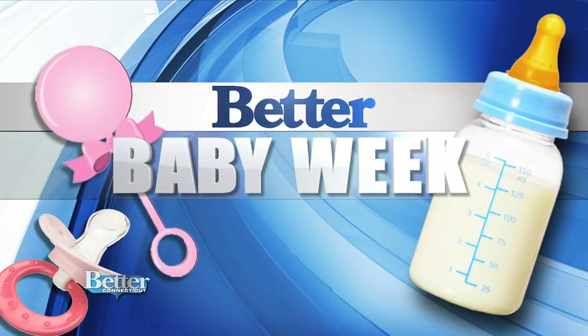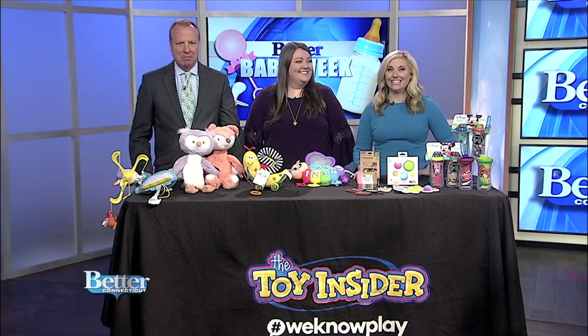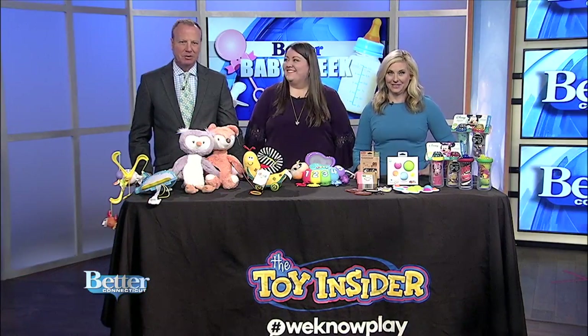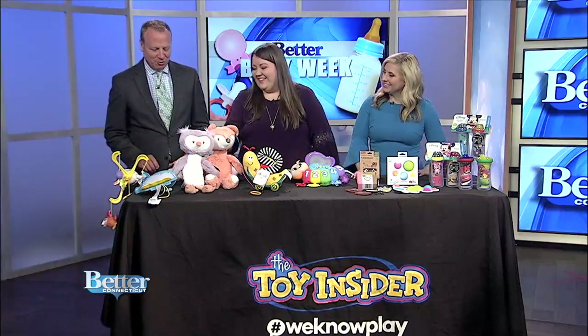We're back for more Baby Week fun. Are you looking for something new for baby to play with? Maddie Mihalik, a senior editor for the Toy Insider, is here with baby toys that are trending now. Nice to see you. Thanks for having me. This first one looks like something out of Dr. Seuss.